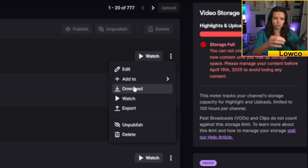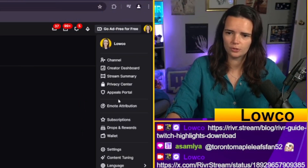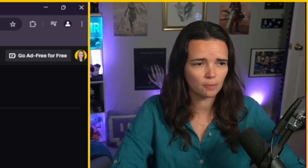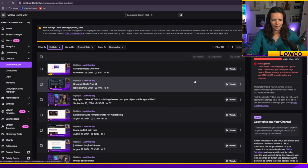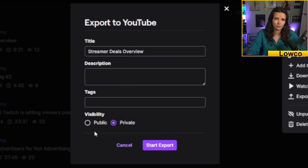You can download highlights directly on Twitch — you just can't mass download them. Directly on Twitch you can also export to YouTube. If you click on your icon in the top corner and go down to your account settings, go to the connections tab and you'll see YouTube. You can connect your YouTube account, which will allow you to directly export any VOD or highlight to your YouTube channel. Once you have this connected, go back to your creator dashboard, go to your video producer, go to highlights, and if you want something on YouTube, click the ellipsis and click the export button. You'll be able to set the visibility of the video — I highly recommend setting it to private, which is the default.